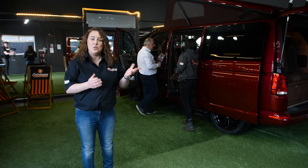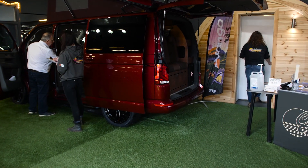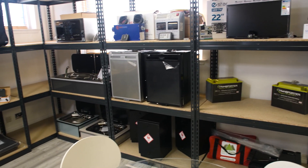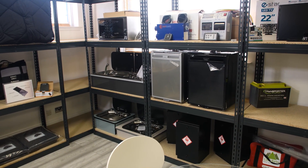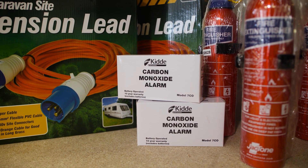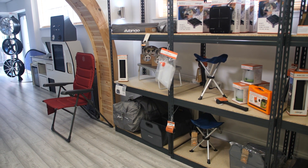The next part of the tour is the shop. Welcome to our shop area. We've got a wide range of products here, ranging from a carbon monoxide alarm to an awning, to a full cabinet and a rock and roll bed — M1 tested of course — which would be ideal for the self-builders among you. Come down and we'll show you what we've got.